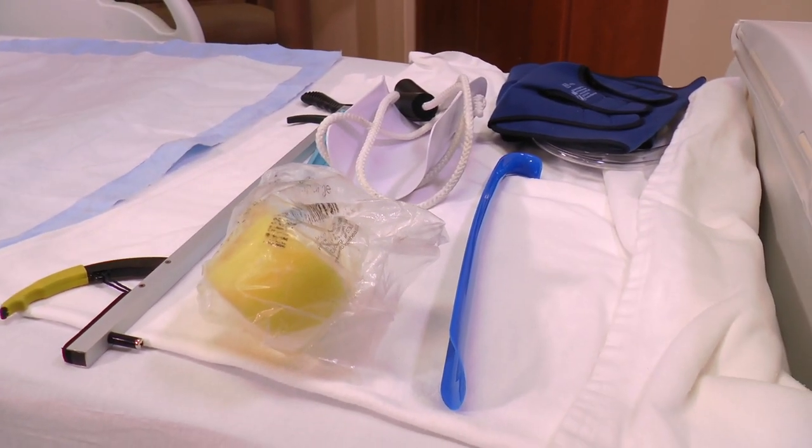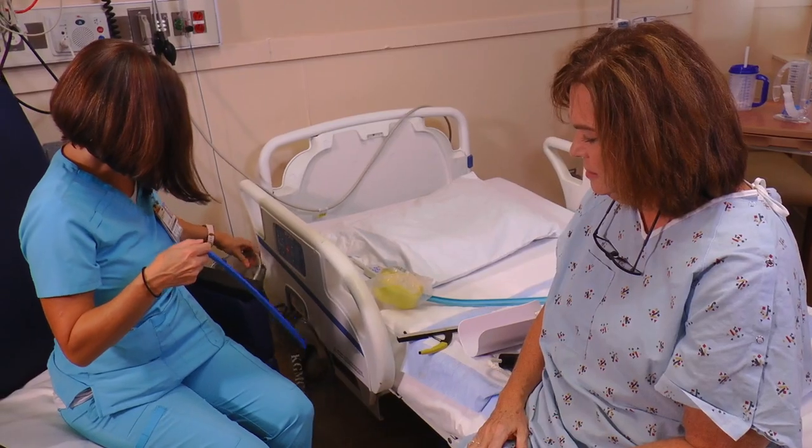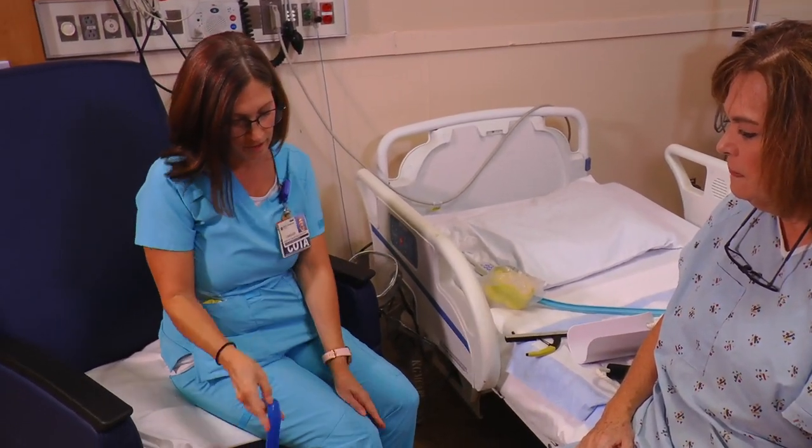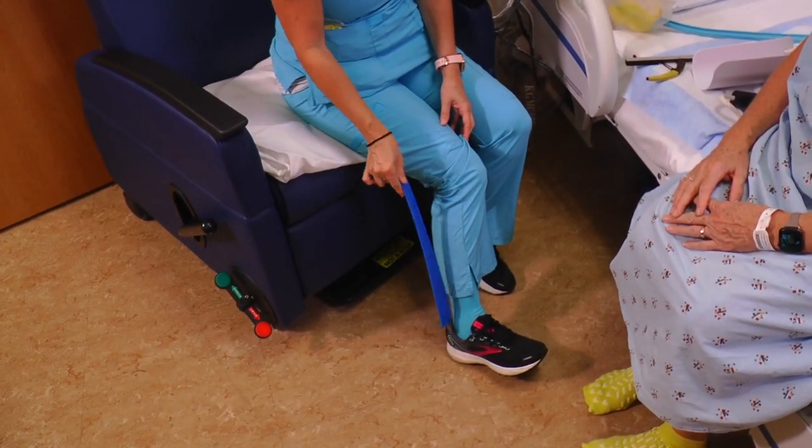Your occupational therapist will have these items available for you to practice with during your therapy session. They can also advise you on where to purchase them if you decide these are things you would benefit from having at home.